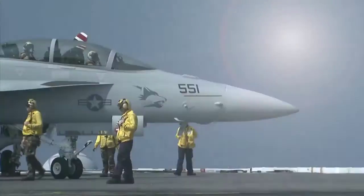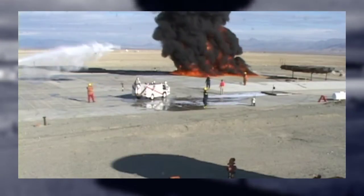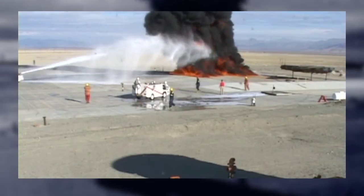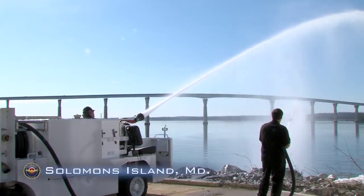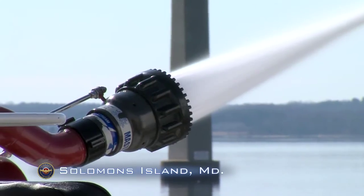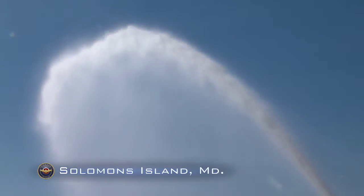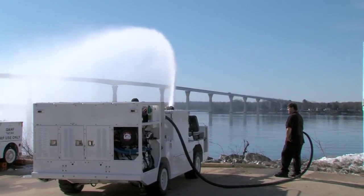Rapid response can make all the difference when fighting fires on a flight deck. That's why, when disaster strikes on board a ship, the P-25 mobile firefighting vehicle must be ready for action. It's a first response system — the first piece of equipment to respond to a fire on the deck so it can start knocking down the fire and allow the rest of the fire crew on the ship to get their equipment out and battle the fire.